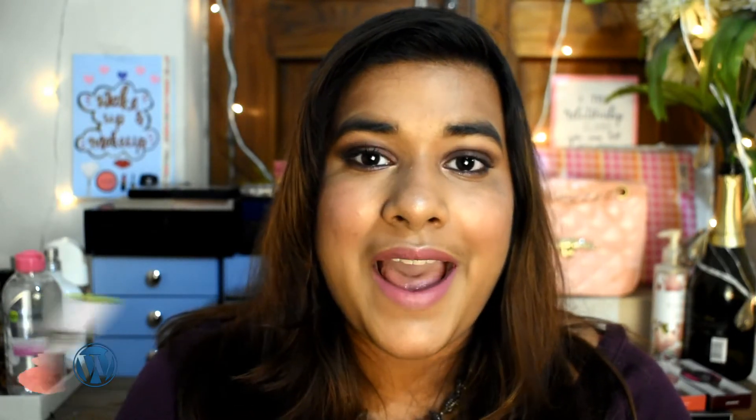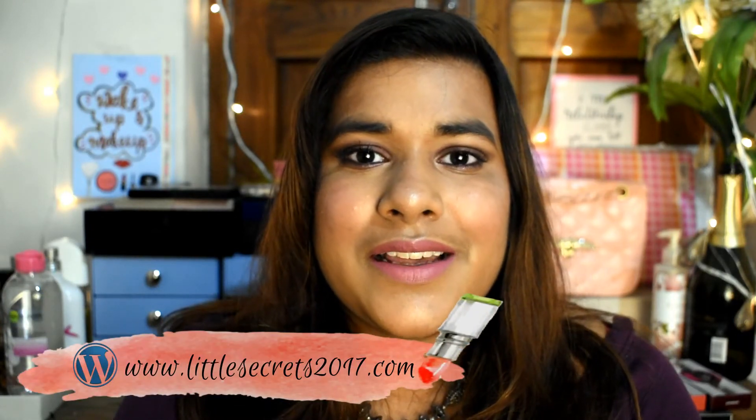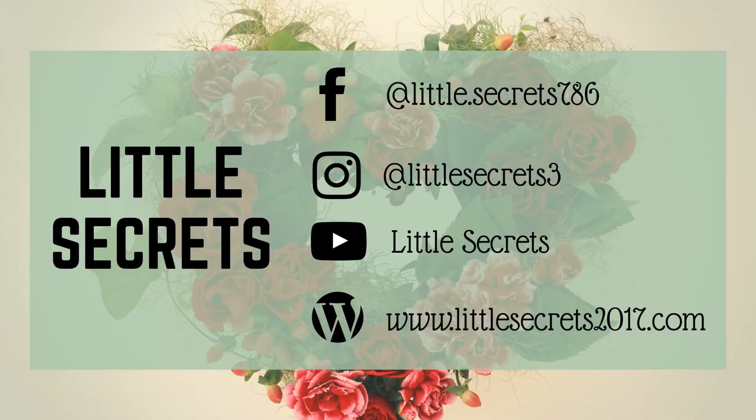That was the review of the GiGi Hadid collection. Do like this video, comment on it, and share it with your friends who want to get hold of the GiGi Hadid into Maybelline collection. Subscribe to our channel if you like our content, follow us on our social media handles, and till then stay happy, stay stylish — find the little secrets of life. Bye bye!